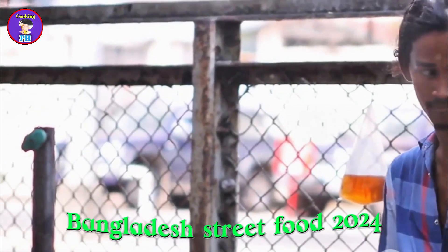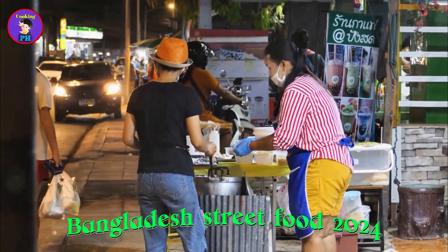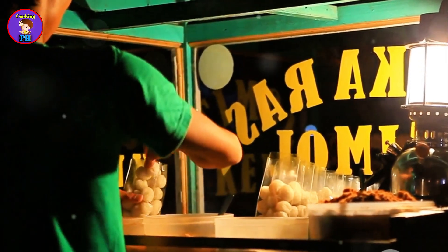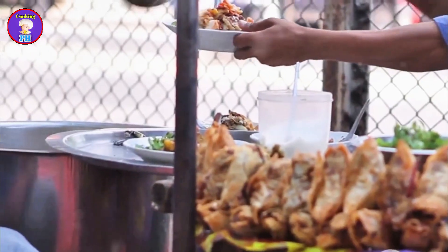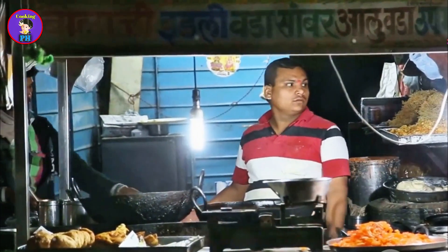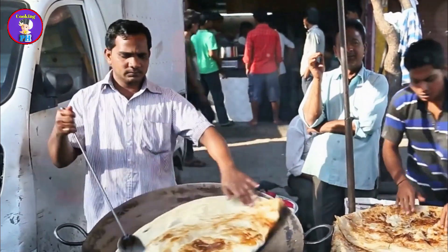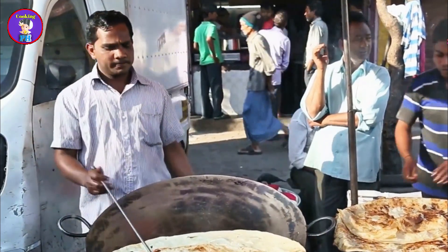The street food vendors of Bangladesh are the unsung heroes of the culinary scene, tirelessly working day and night to bring delicious and affordable food to the masses. Each vendor has a unique story, a testament to their dedication and passion for their craft. Take for example Mr. Raman, a fuchka vendor in Dhaka who has been selling fuchka for over 20 years. His journey began as a young man with a dream to bring joy to people through his food. His dedication and hard work are evident in every bite — customers come from far and wide to taste his legendary fuchka.